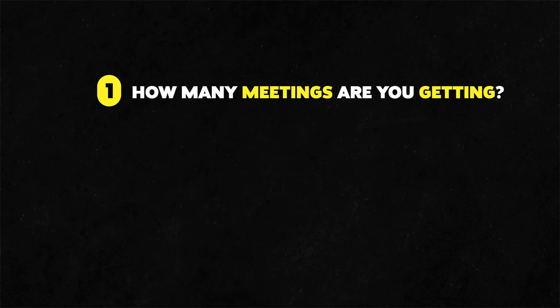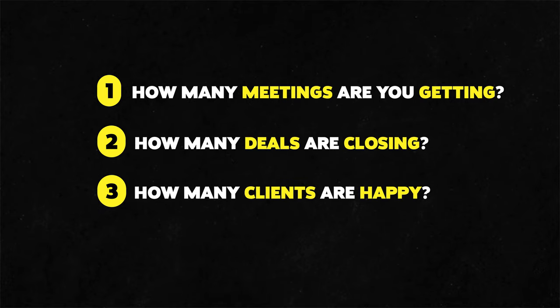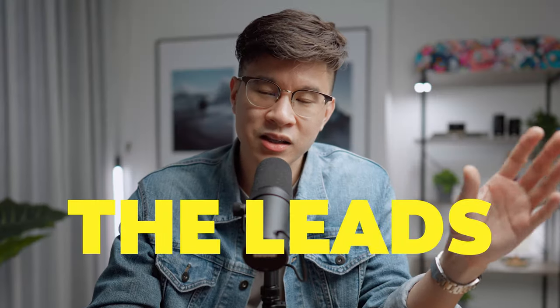But if you're able to get leads inbound, it's a lot easier because they're already interested in you. We're trying different strategies for lead generation and both processes take a while, but we're on the right path since we already have customers. For product market fit, think about these steps: number one, how many meetings are you getting? Number two, how many deals are closing? Number three, how many clients are happy? Most people are stuck at the beginning — the leads.